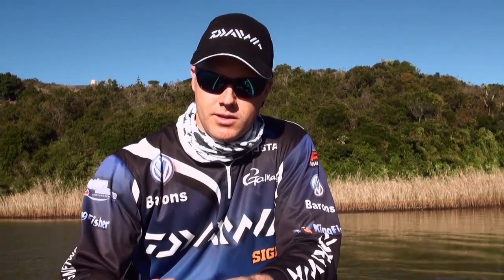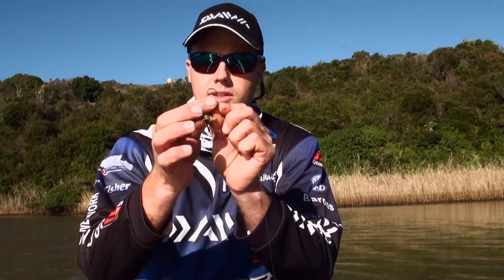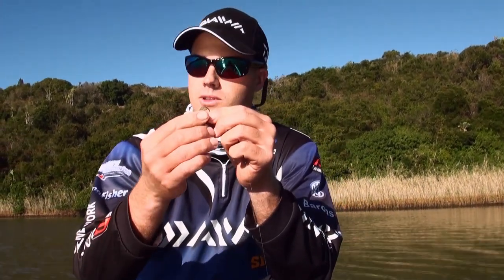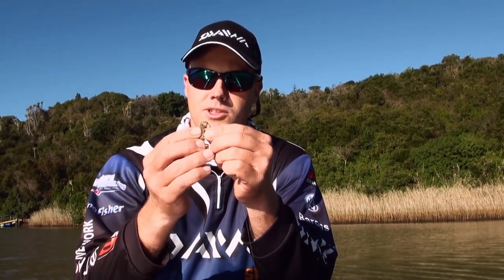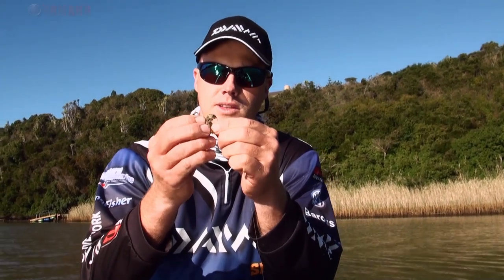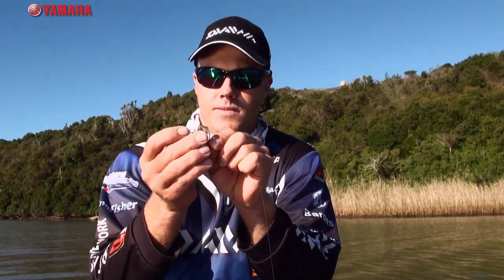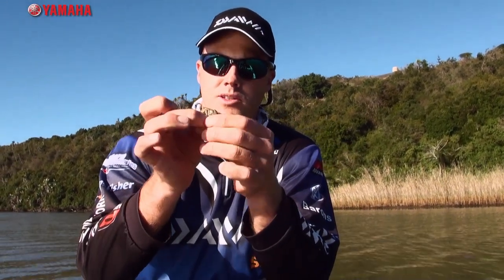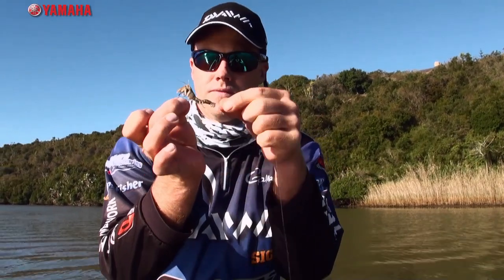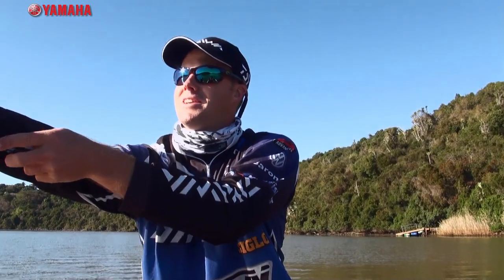Let me show you how I'm rigging the mud prawn today. Little 1-0 circle hook — you can put it just through the tail, but the way I'm doing it for the small fish that are pecking them off quickly is to thread it into the tail, go all the way through and out by the head, then pull the tail over the other hook. And that's it.